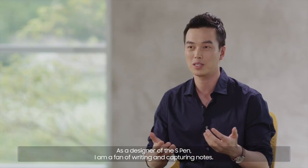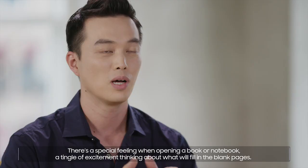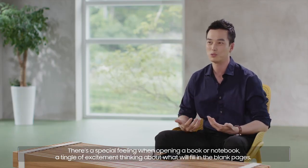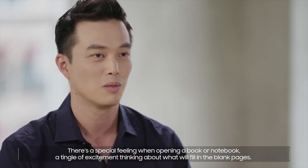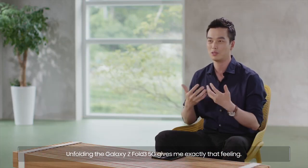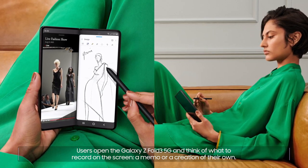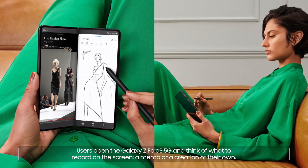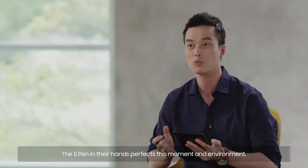As a designer of the S Pen, I am a fan of writing and capturing notes. There's a special feeling when opening a book or notebook — a tingle of excitement thinking about what will fill the blank pages. Unfolding the Galaxy Z Fold3 5G gives me exactly that feeling. Users open it and think of what to record on the screen, a memo or a creation of their own. The S Pen in their hands perfects this moment and environment.